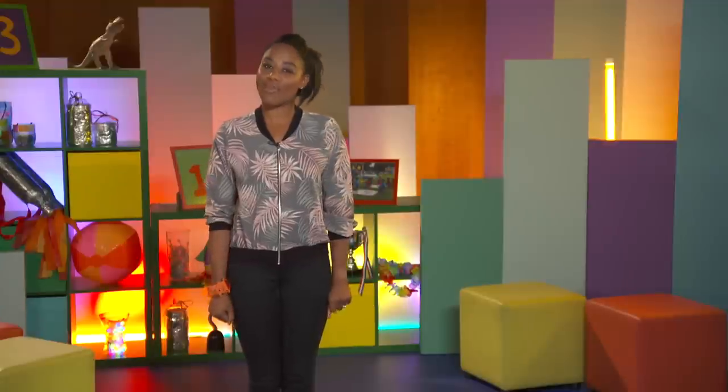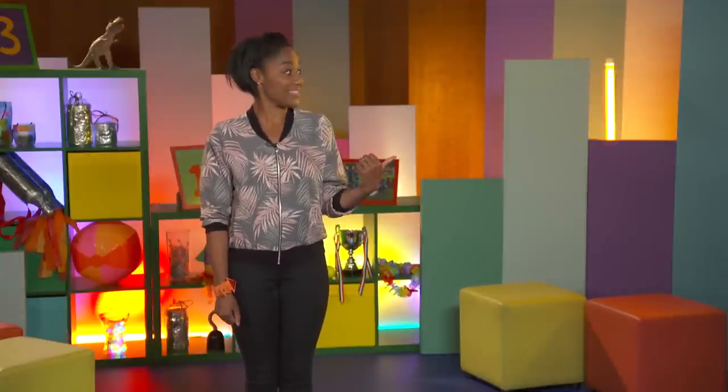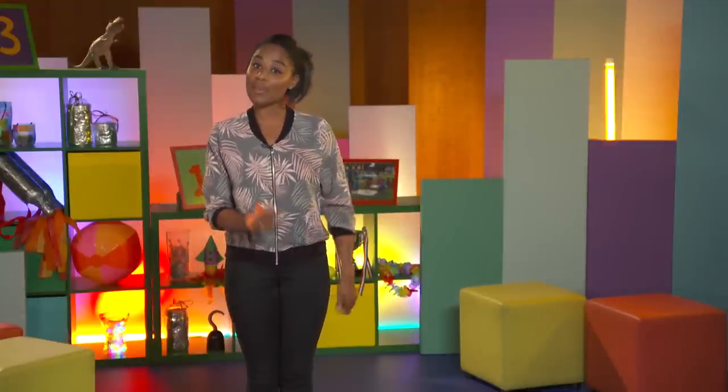For more Let's Go Club fun, click here or subscribe below.